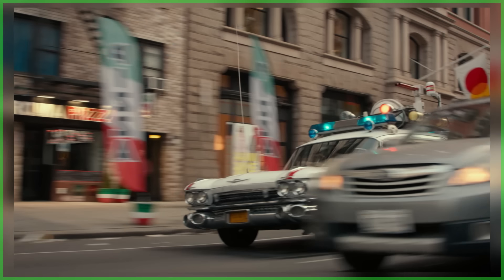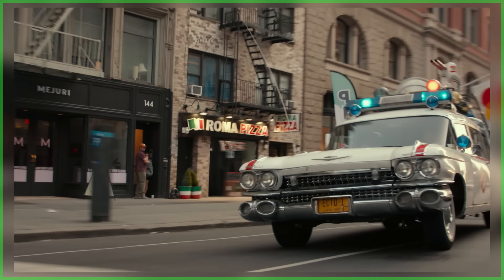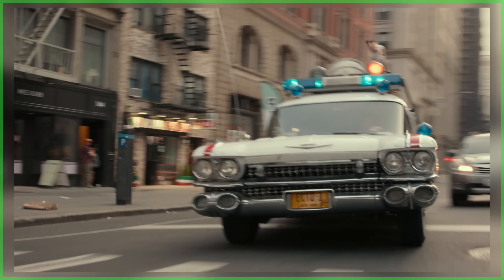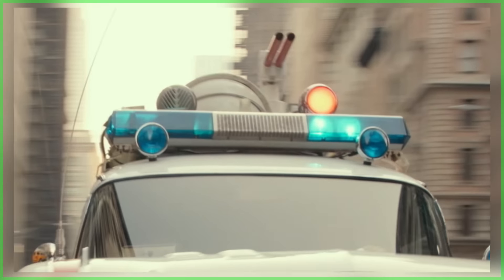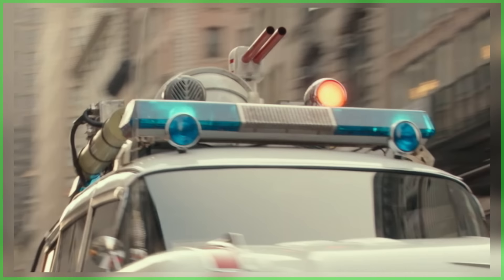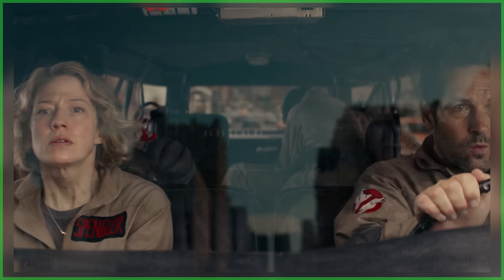We open up with the Ecto-1 cruising around city streets rocking some noticeable upgrades, including a slightly updated livery and the dome atop the roof rack which contains the new ghost trap drone - more on that later. We hear a rather familiar voice as we get this shot of the Spangler family with Gary Gruberson, fading back to the original 1984 film.